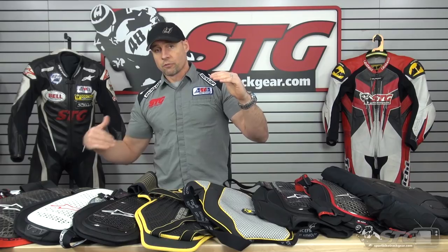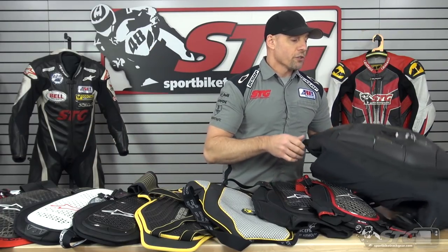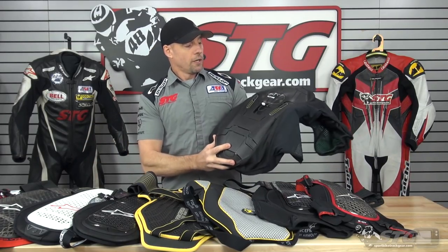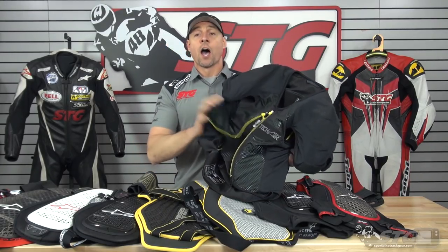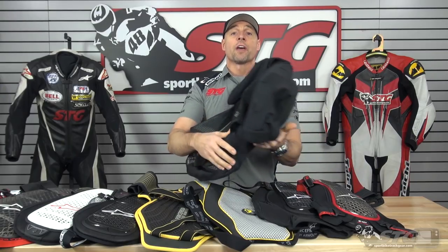I'm going to begin with a quick intro. We're going to work from highest cost to the most affordable. You just can't ignore this — this is the Alpinestars Tech Airbag System. This is a race version, this is my own personal one. Level 2 back protector, airbag vest, $1,149.95.